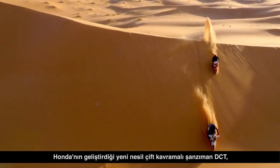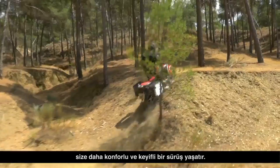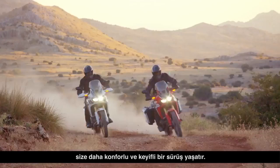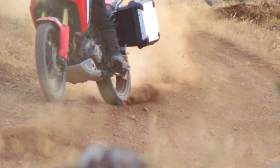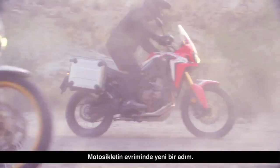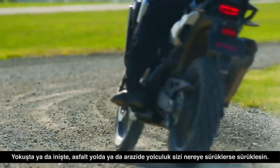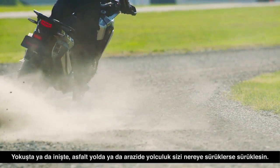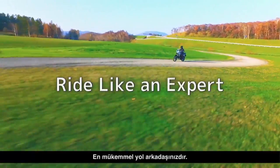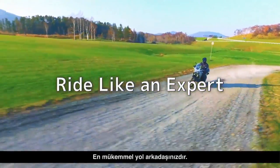The Honda DCT is a new generation transmission that supports expert class riding and lets you enjoy the pure thrill of being in the saddle. Another step in motorcycle evolution, the Honda DCT makes exciting riding easier and more accessible. The Honda DCT will change the way you ride.